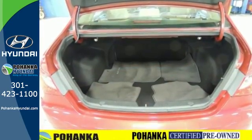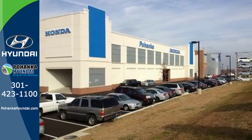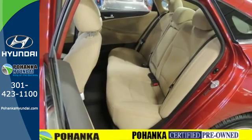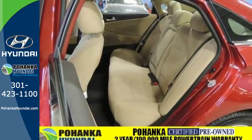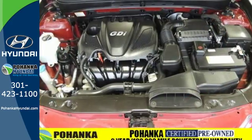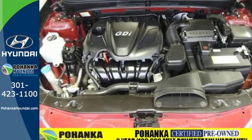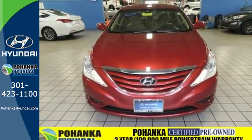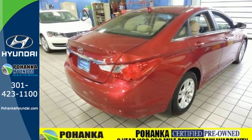We think you'll like the dual-folding power-heated mirrors, especially in bad weather, and when it comes time for navigating out of a tricky situation, the Blue Link system always has your back. Jamming out to your favorite tunes has never been easier with the iPod, USB, and auxiliary audio jacks, as well as MP3 capability.